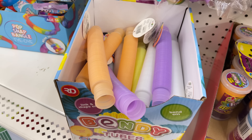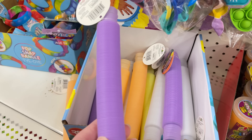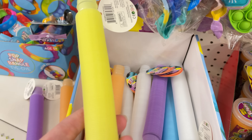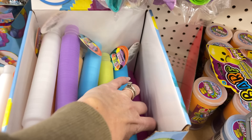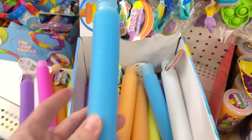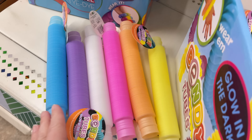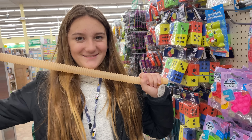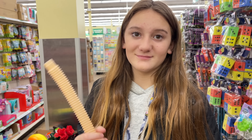This box of glow-in-the-dark pop tubes has so many different colors — a really pretty peach, lavender, yellow, hot pink, and a really pretty blue. We are definitely getting the white because we don't have one, and also the peach. These colors are so vibrant — it reminds me of the rainbow! We're adding both the white and the peach to our collection since we don't have either.